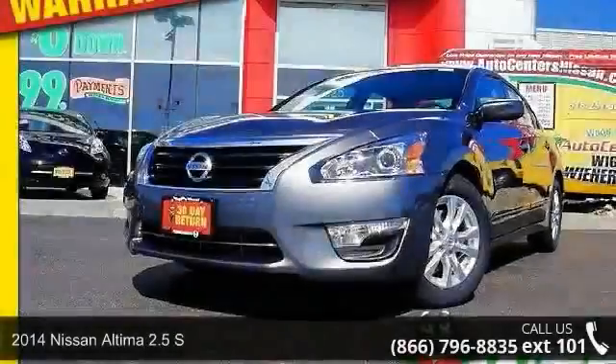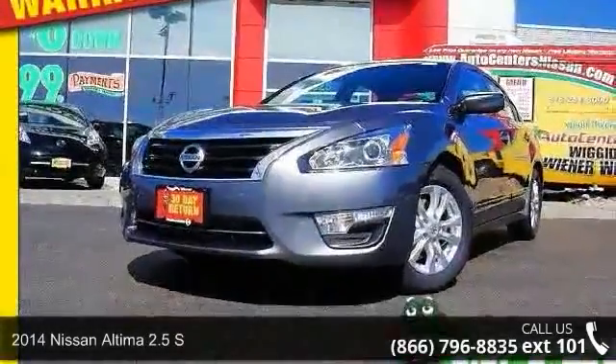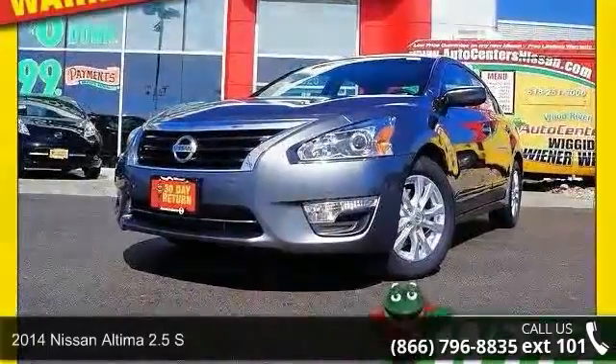Imagine yourself in this 2014 Nissan Altima. This may be the set of wheels you've been looking for.